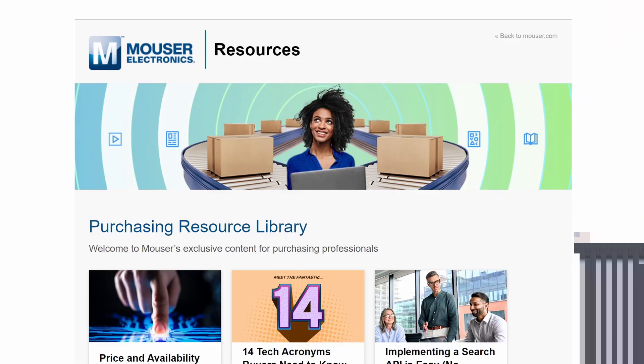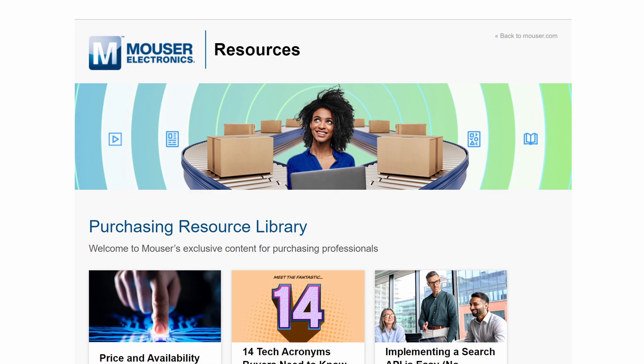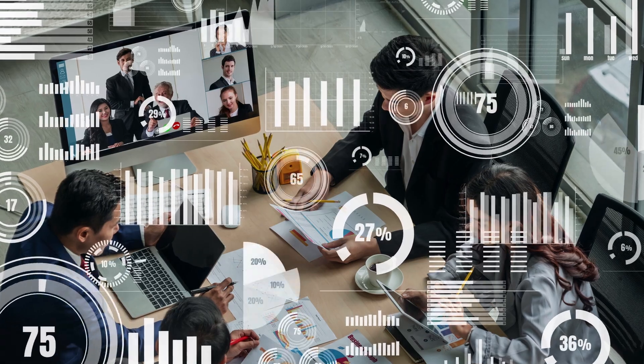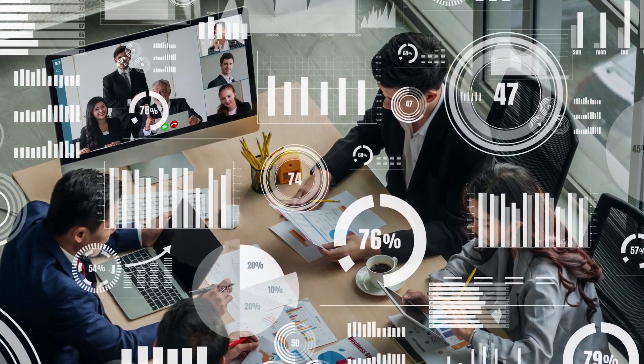Well, you do! Mouser's free purchasing resource library provides tips, techniques and advice, insights, and proven methods to inspire innovative, strategic decision-making.